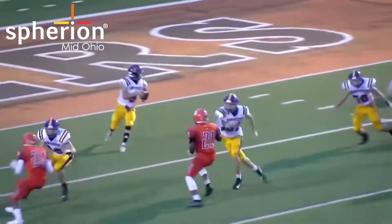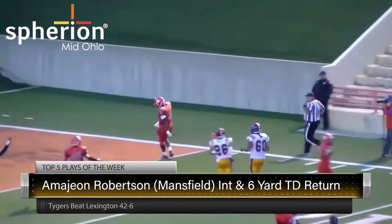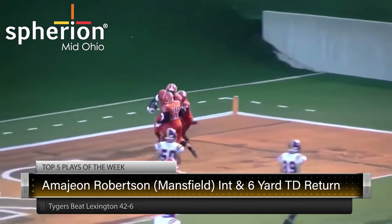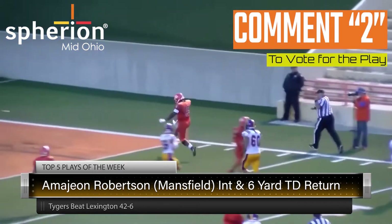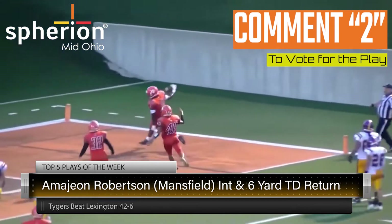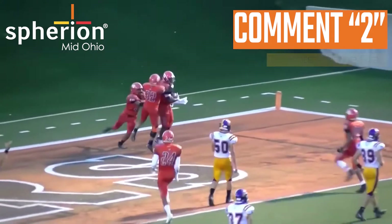How about this one — Amajion Robinson with the INT and then the easy stroll into the end zone. Watch as he reads it all the way: pick, gone. The reason that's such a cool play is because it was a trick play, and he stayed at home, did his responsibilities. Great having that dude back for the TY Tigers.